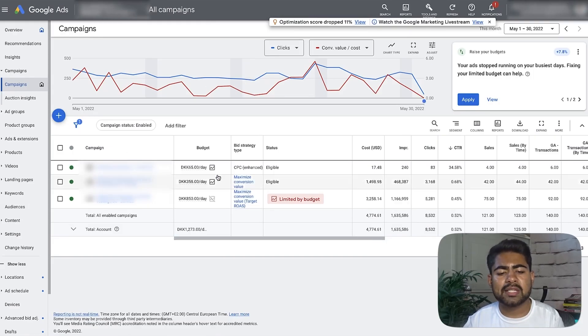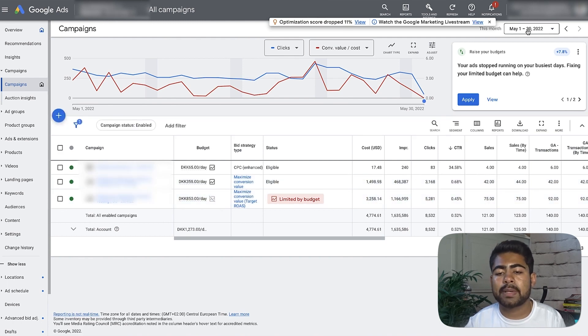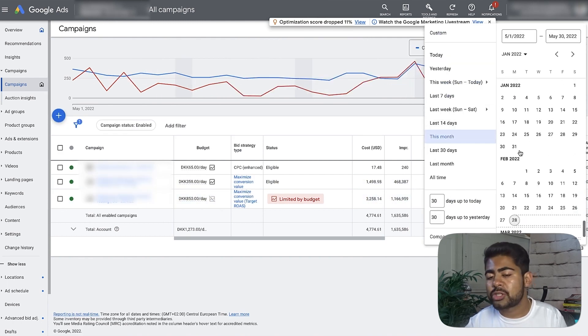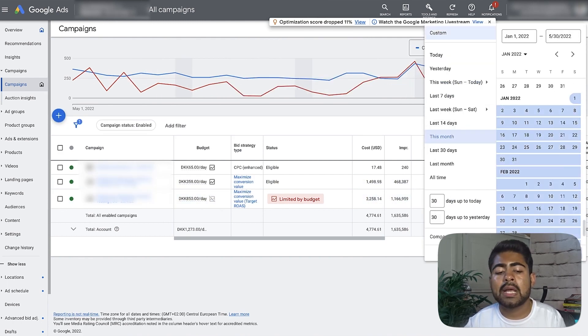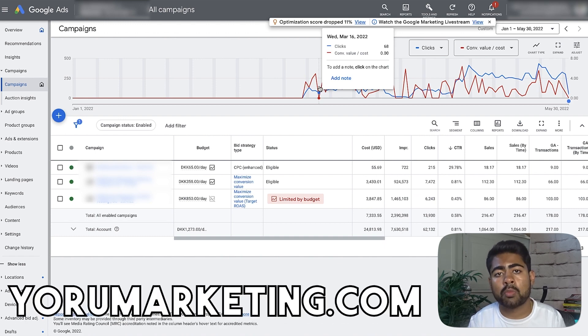So let's start with store number one. As we can see, we're looking at three different campaigns here. The top campaign is a branded search campaign, and the bottom two are smart shopping campaigns. I want to go back in time a little to show you exactly when this strategy was launched and how long I've been testing it.